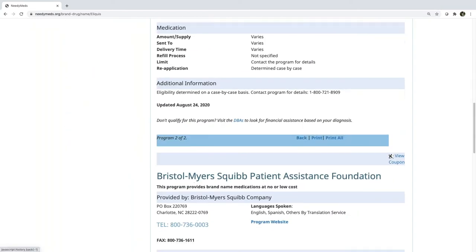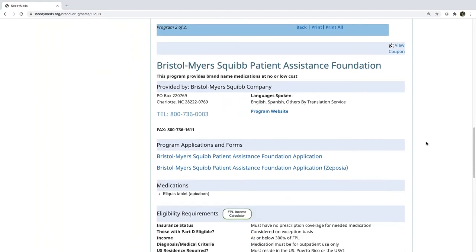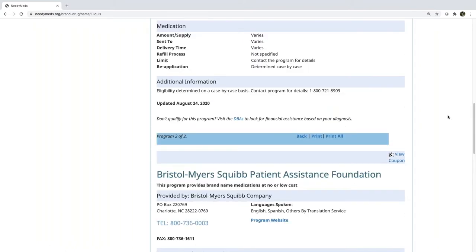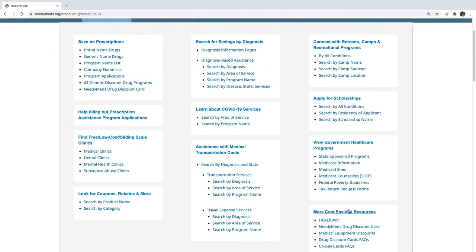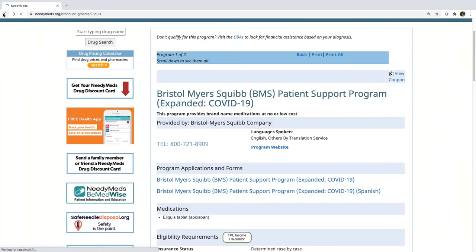As far as income goes, sometimes it is determined on a case-by-case basis, but often it is based on a certain multiple of the federal poverty guidelines. Because that's so common, we put a convenient federal poverty income calculator right here. If you need to check where your patient falls, you can calculate it yourself in the eligibility requirements section by clicking on that federal poverty level income calculator. Under the government program section you can also find a link to the federal poverty guidelines as well.